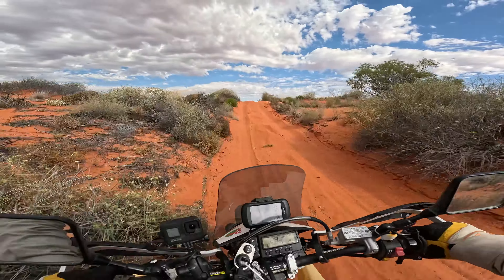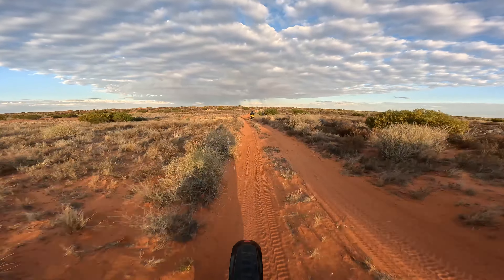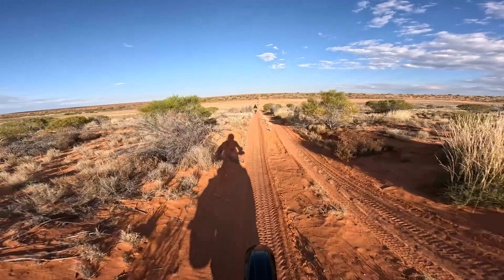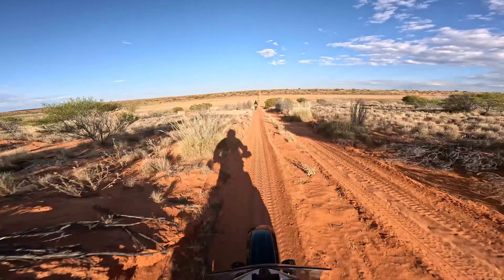Maybe all those people along the way who called us crazy were right — there's not many people doing it the way we're doing it. Oh well, we're a little too deep into this mission to be concerned. Paddo is back into it after a big recovery last night — he's in good spirits, riding well, getting used to the sand, and the bike is getting lighter, which is all helping. He's persistent and resilient; both good qualities to have out here.